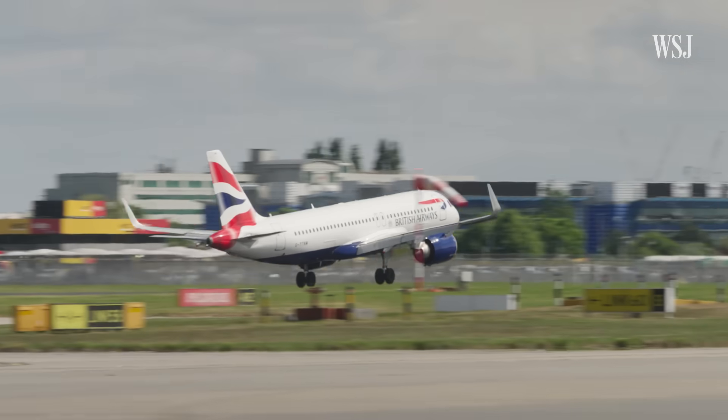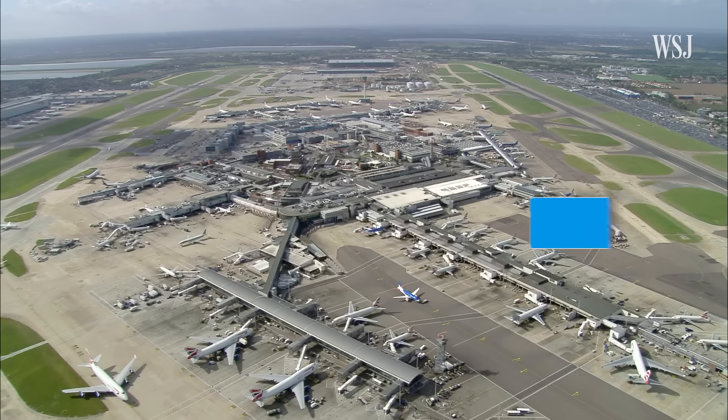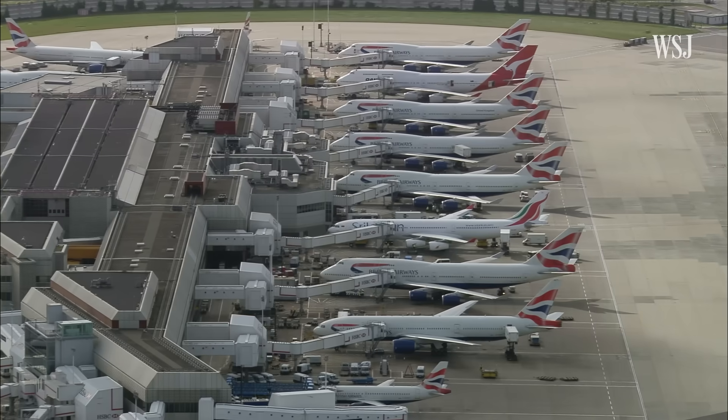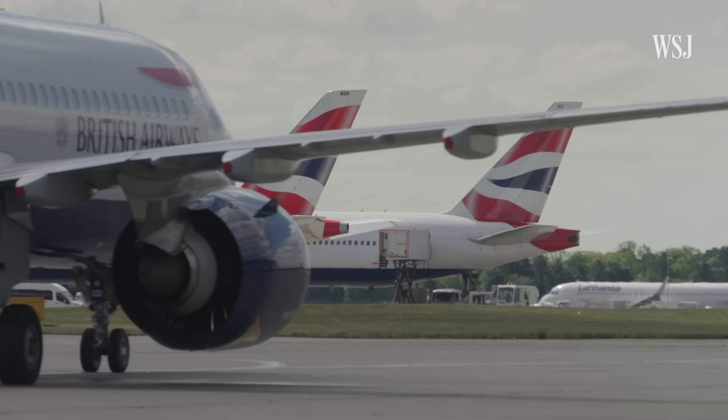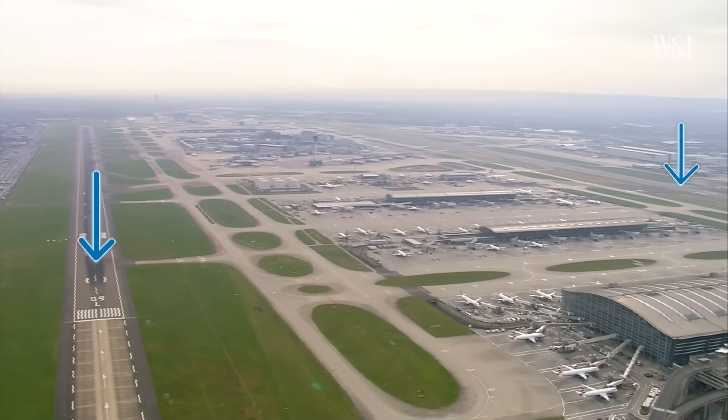That includes the loading team, baggage logistics drivers, and aircraft dispatch manager. For BA, it's especially important that their short-haul aircraft are turned around on time here at London Heathrow — not only the company's hub airport, but also one of the busiest airports in the world, with one runway for departures and one for arrivals. With circa 80 flights departing before 9:30 in the morning, failing to get the first wave right will cause knock-on effects for the rest of the day.